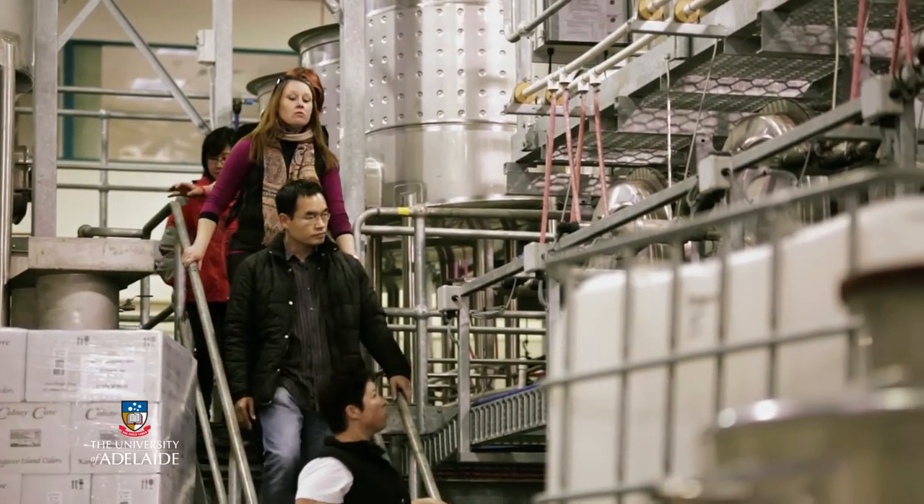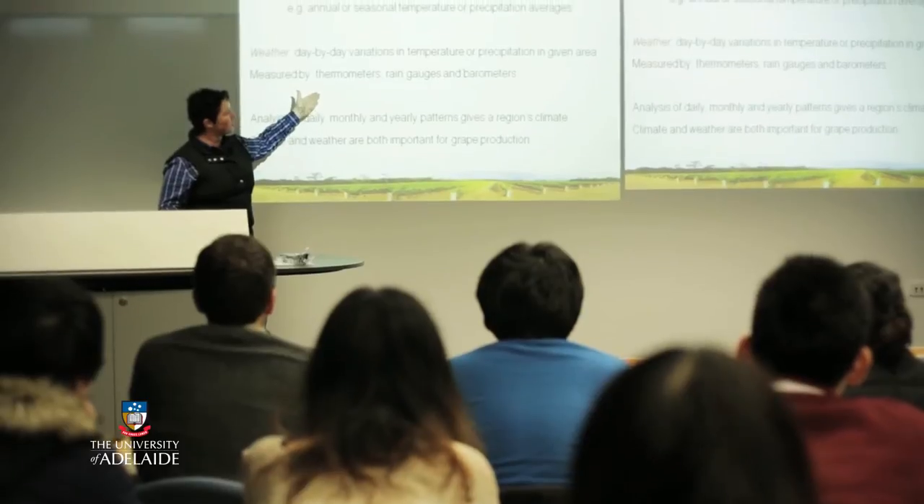Here at this campus we have a vineyard and also a winery. This allows us to show students what it is they're learning in the lectures, so they can see the vineyard and the grapevines and see the winery and winemaking equipment first hand.